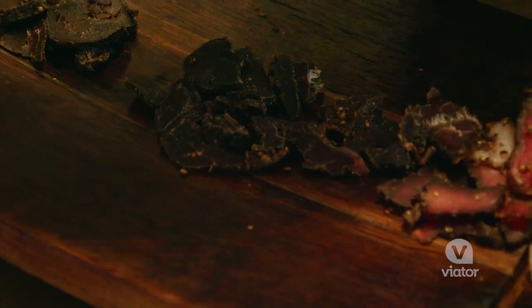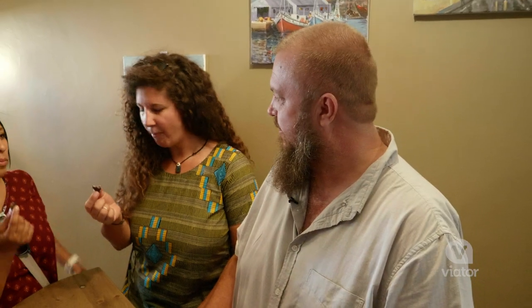This is ostrich — one of the healthy ones. Very high in protein. How is it? Do you like it? So good.